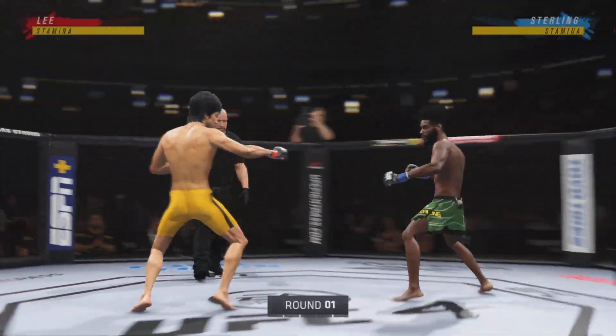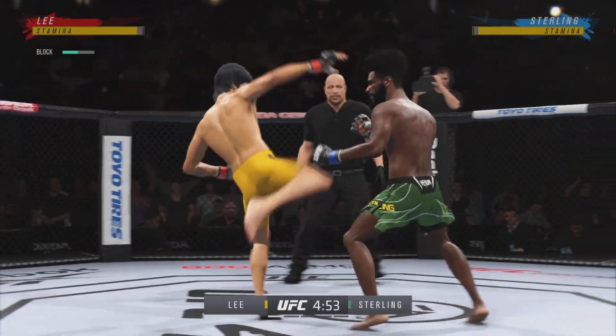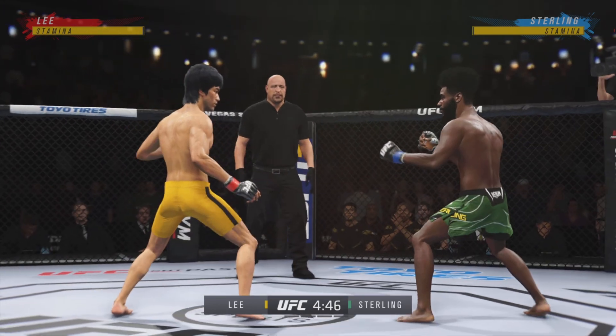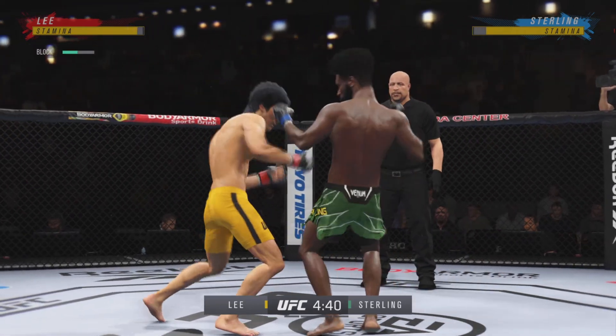All right, so here we go, round one. I can barely hear myself thinking in this arena right now. Two of the most dominant, well-rounded fighters in this division. I mean, these guys are the best of all of mixed martial arts. They can do everything when they're locked inside of the octagon. I'm so excited to watch the highest level of MMA on display tonight.